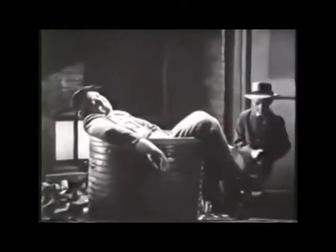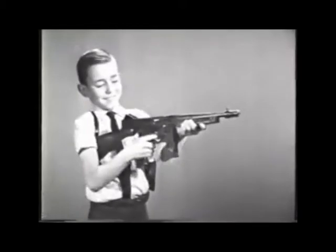Some fun when Snubby Gun plays Private Eye, and you can have the same kind of fun with Mattel's Tommy Burst detective set. The Tommy Burst has automatic bolt action.